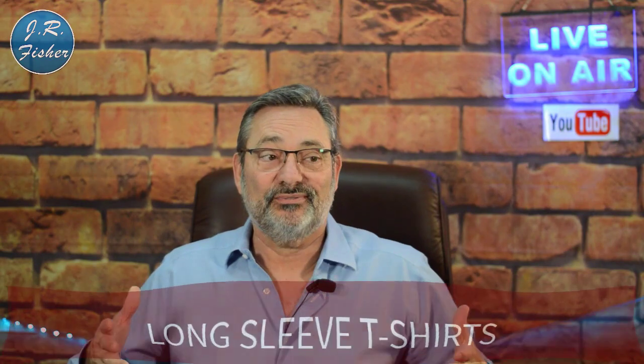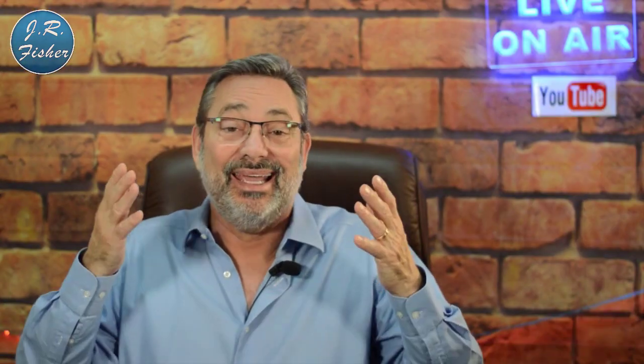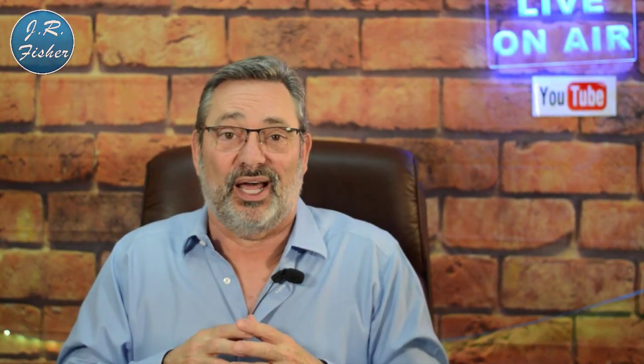Number twelve is long sleeve t-shirts. We often forget about these, but a lot of people prefer long sleeves for the warmth. They come in all kinds of colors and are available for men, women, and children. Long sleeve t-shirts should definitely be in your print-on-demand product arsenal.